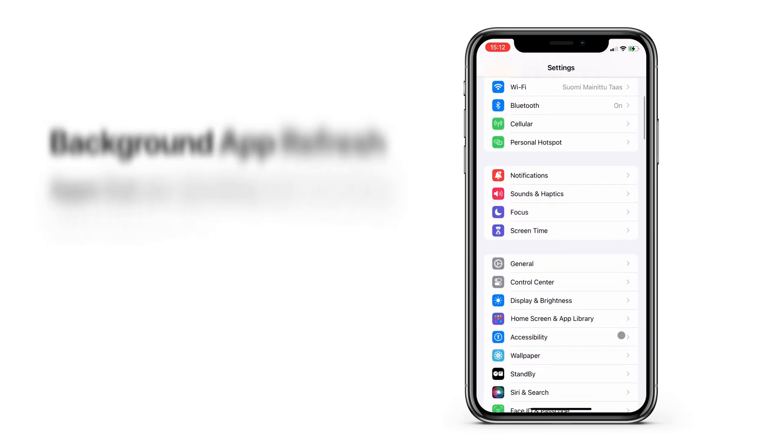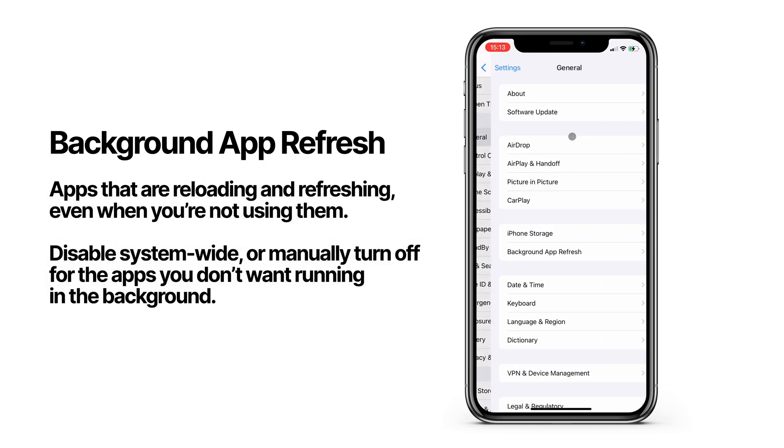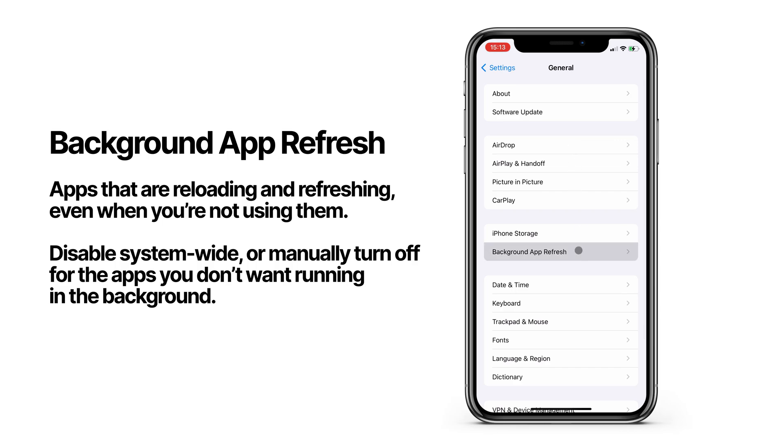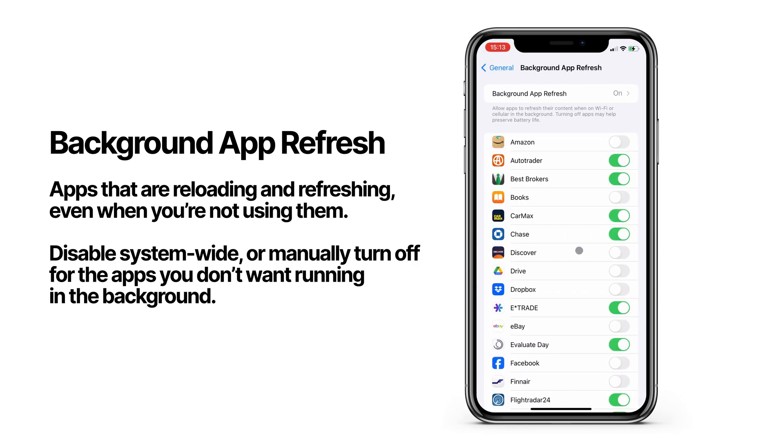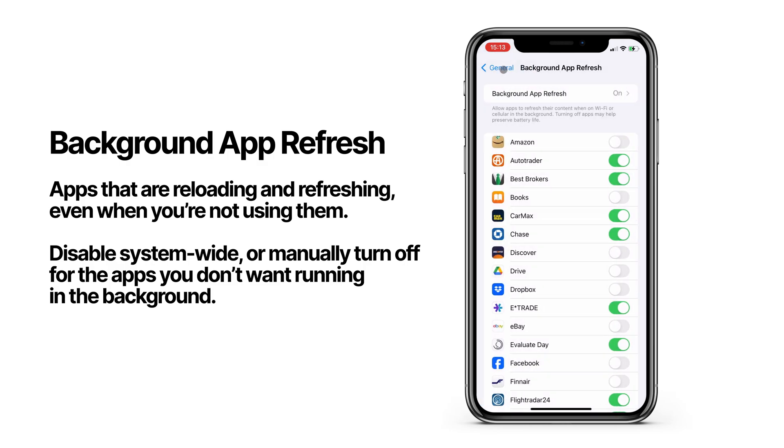We'll check our background app refresh settings. This is a list of apps that are allowed to reload and refresh in the background, even when you're not using the app. This can affect your battery life a lot, so I highly recommend disabling background refresh for any apps you don't need running in the background. You can either turn this off universally for all apps, or individually pick which apps are allowed to run in the background.